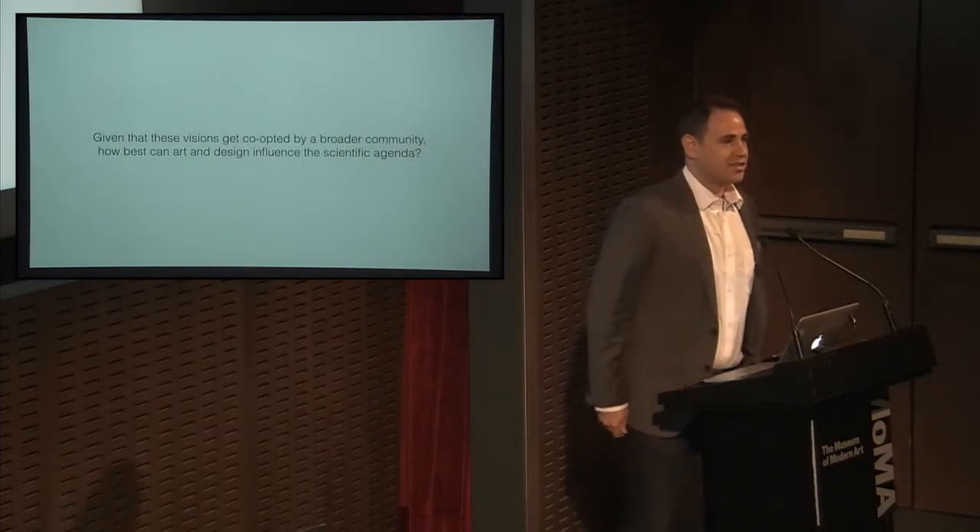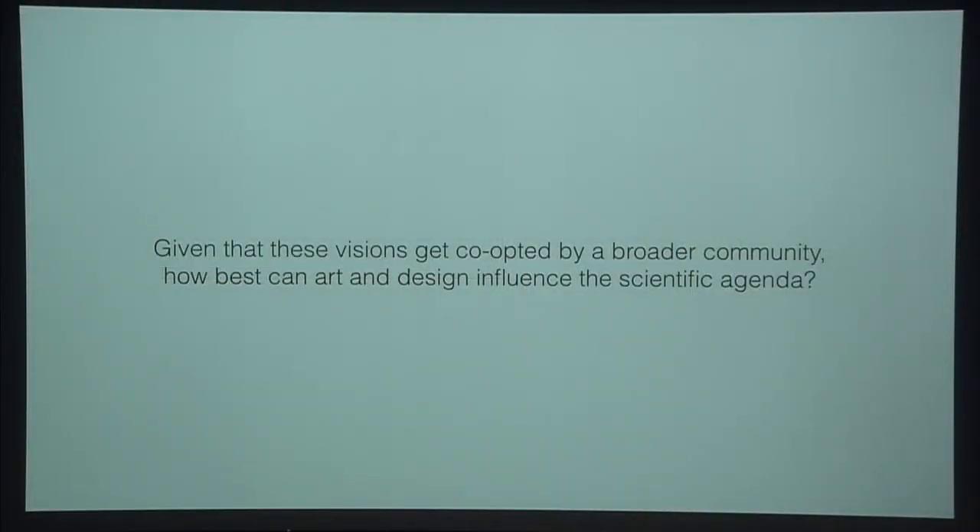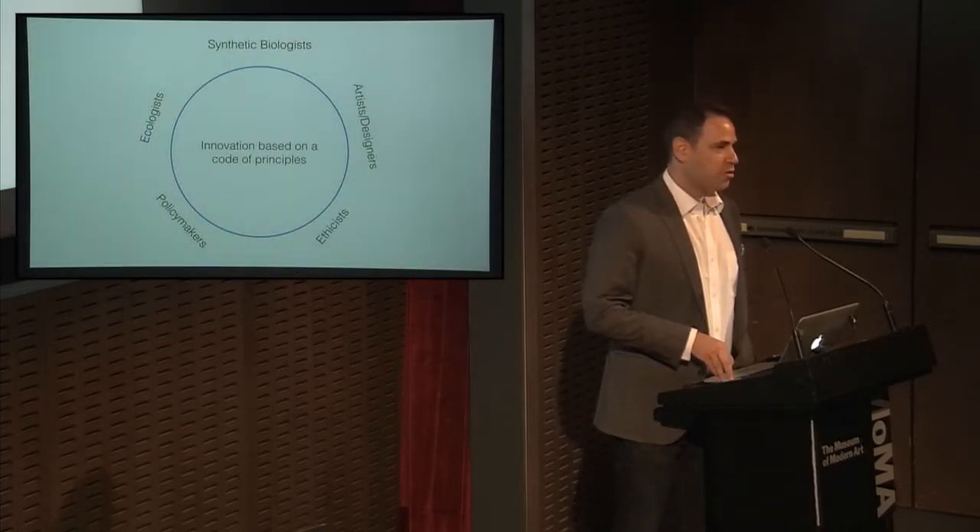We already know that science influences the artist's visions, but we now know that the influence goes both ways. So the question I want to understand is: how can artists use this phenomenon to further influence the scientific agenda? Whatever we produce somehow comes back and either gets co-opted and reproduced, or ends up back as a funding ask.